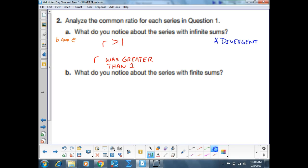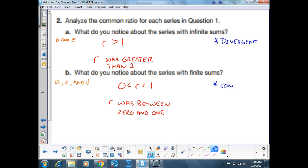What did we notice about the ones with finite sums — A, C, and D? The R values were less than one, but still positive, so between zero and one. We call these convergent.